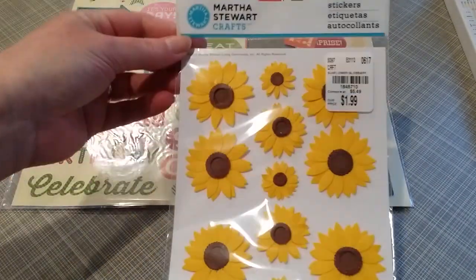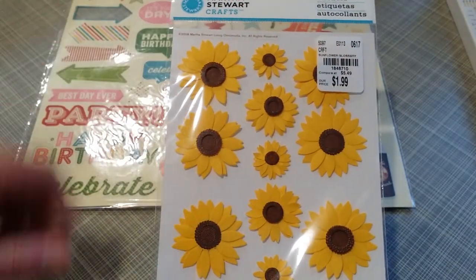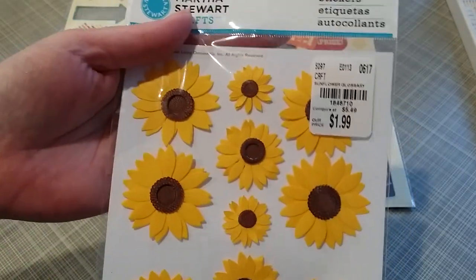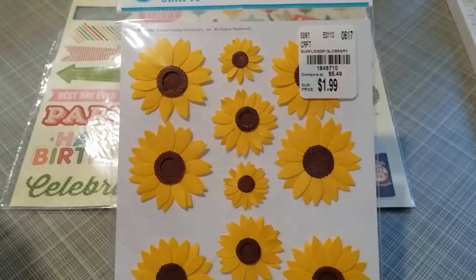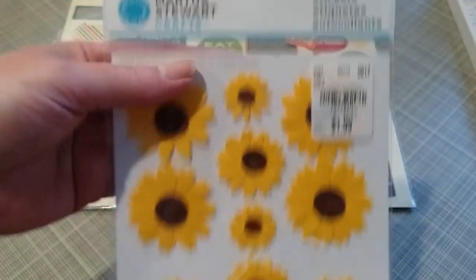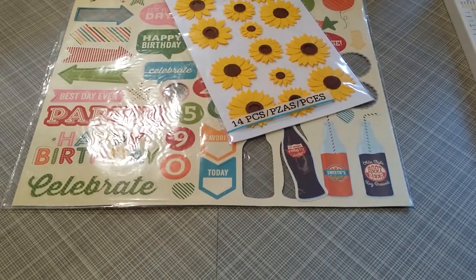I also got some Martha Stewart stickers — only one pack. I had such a fun time making cards with the other daisy stickers I had. You'll notice they have doubled in price. They had other stickers there but they were all $1.99, and there's the SKU number — the same daisy ones but double the price.